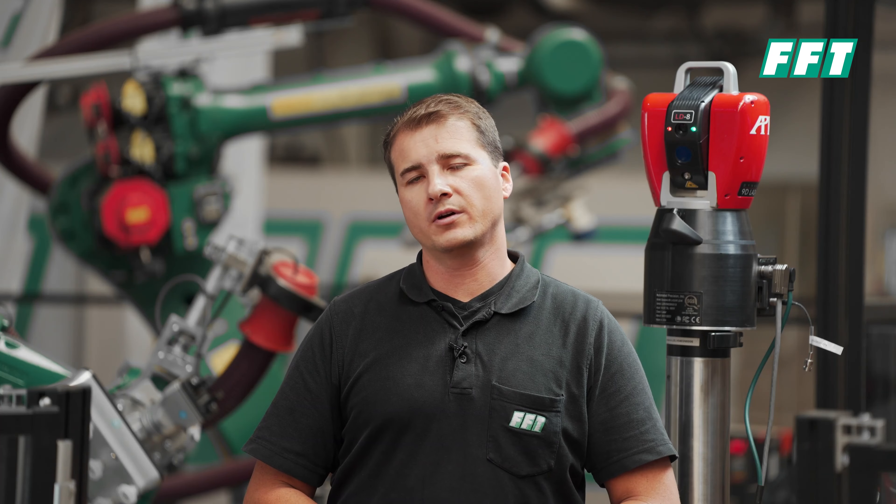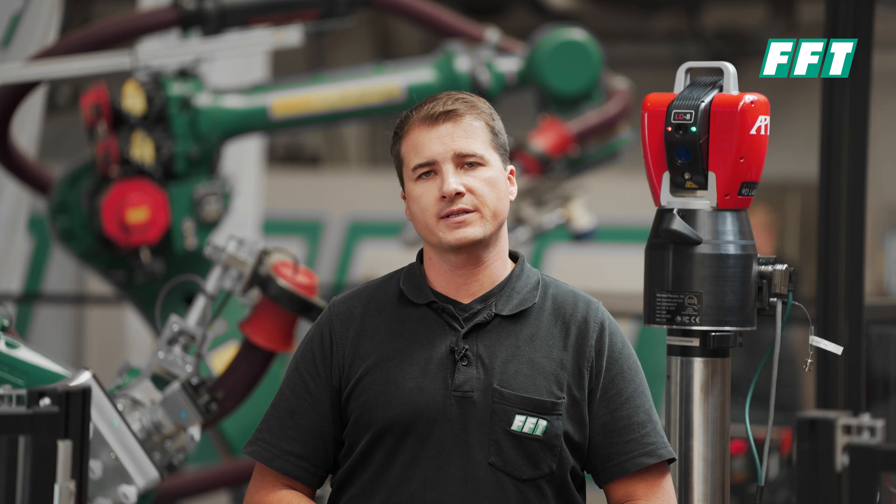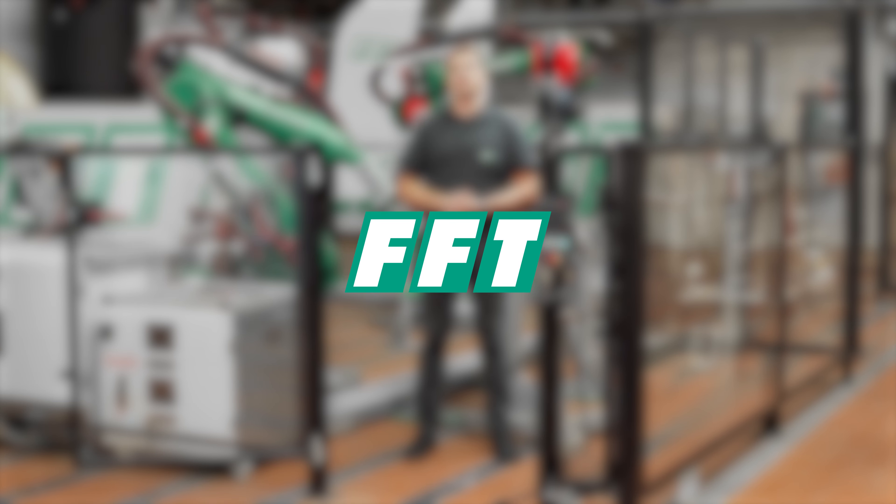I also invite you to look at the other videos we've put online on YouTube covering the BestFit process and the real-time self-programming robots — you'll find the links in the description. There you can also see our large-volume system that I'm showing you today, the FFT VisionView, as a complement to those videos. It's quite interesting, and I would be happy to get in touch with you.